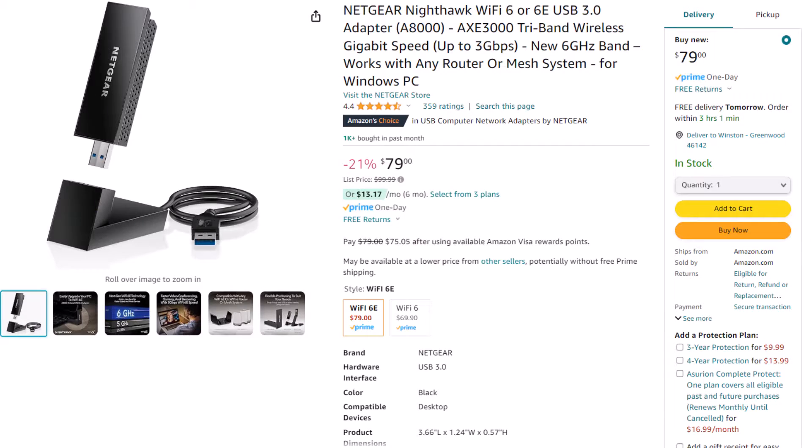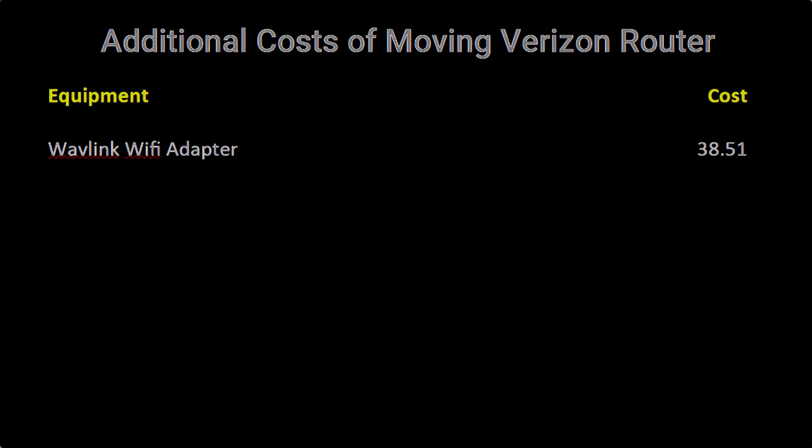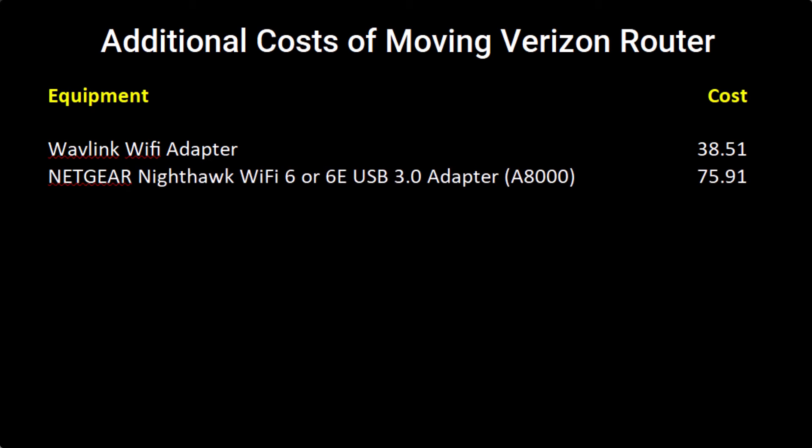So I switched to a Netgear router, which I'm using on my main computer right now. I also had to get two routers because I have one main desktop in here and a server, which I put together in another episode. The Netgear Nighthawk Wi-Fi router has been working pretty well.